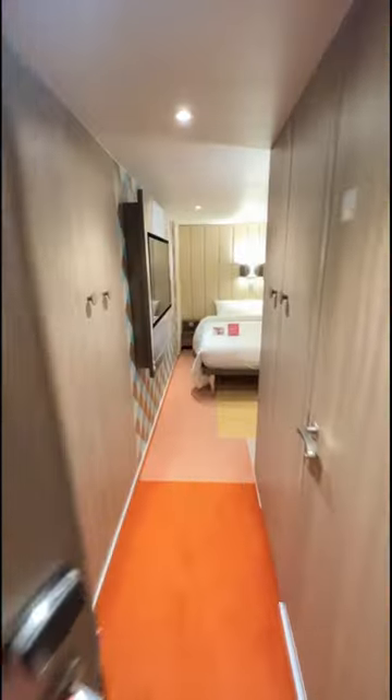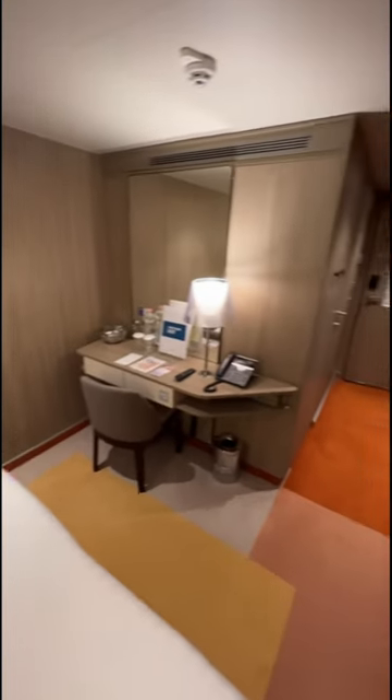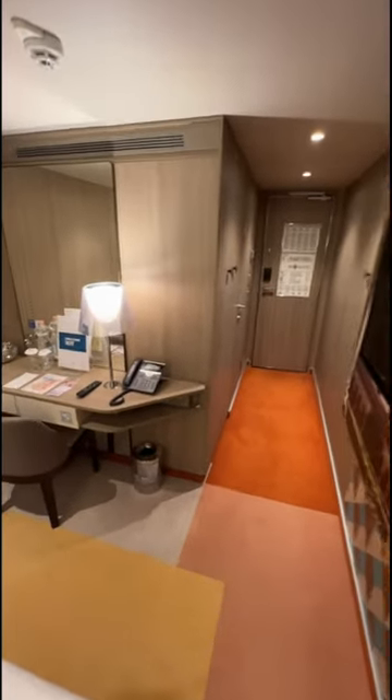Hi guys, it's another day which means it's another opportunity for me to show you another part of another cruise ship. Today we're talking cruise ship cabins, and this is an inside cabin on board Costa Smeralda, which was one of the newest ships from Costa Cruises.